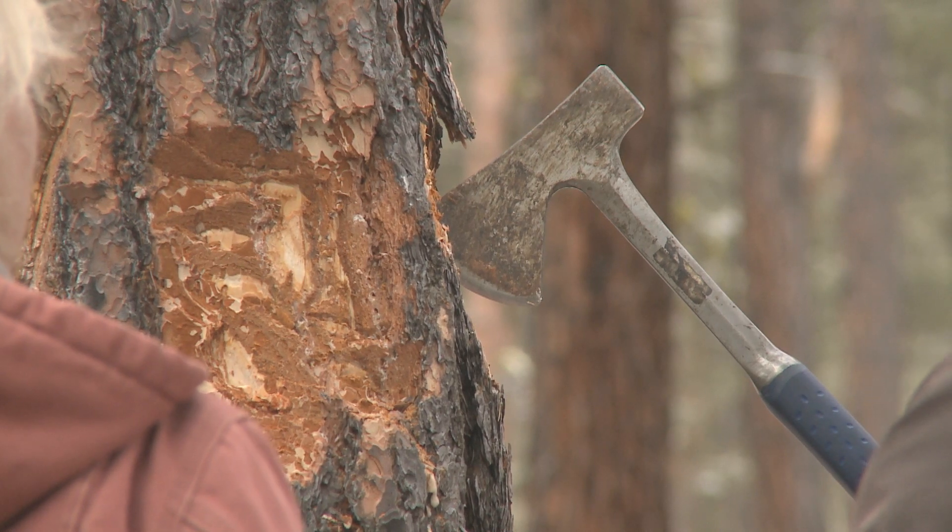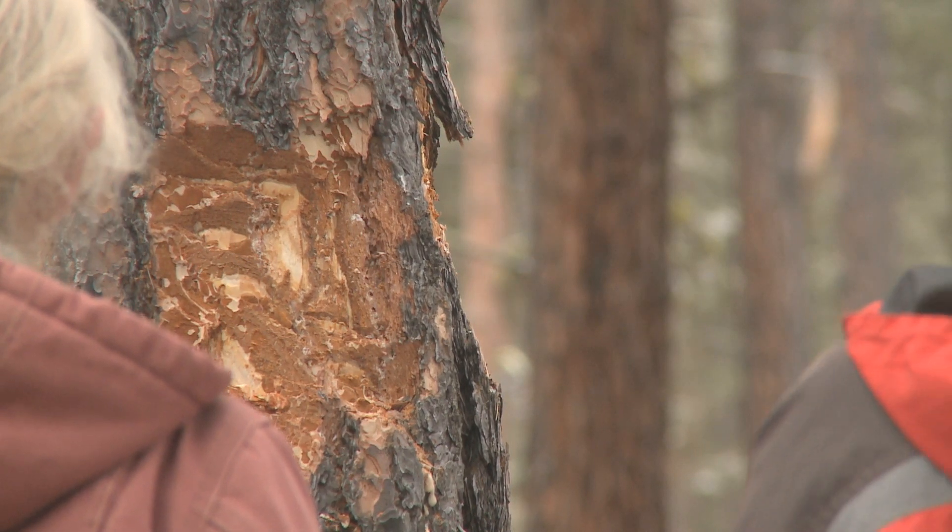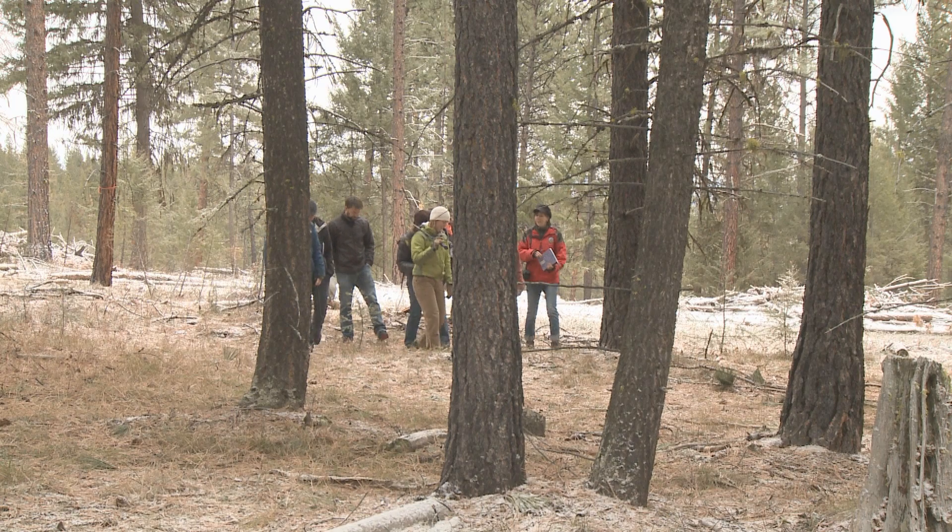When it's very dry, she hauls up her sprinkler system and waters all her trees to keep them well watered. Lee says she's also tried thinning out smaller trees on her land, leaving the larger, healthier ones to grow.